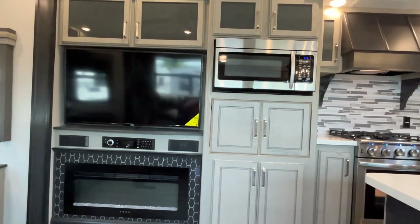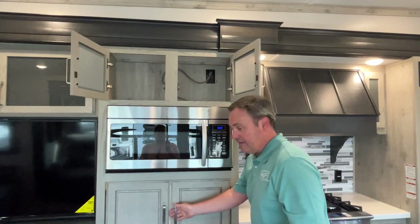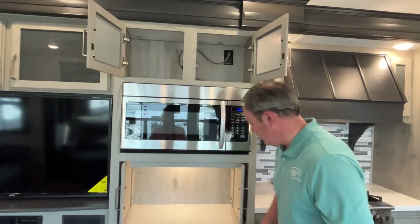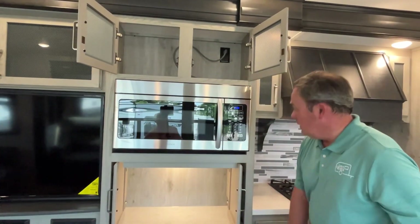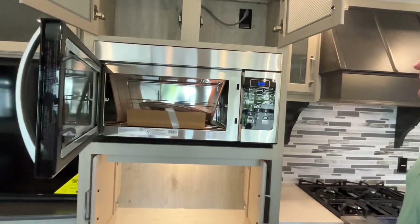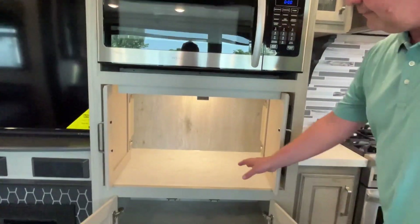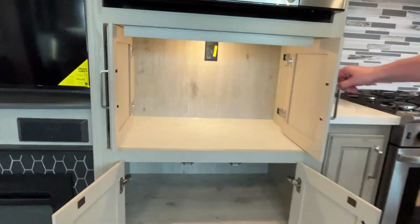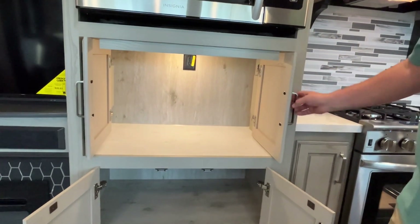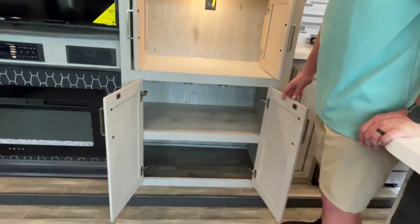Transitioning right into the kitchen. Big convection microwave here with storage above it. And here's the neatest little feature — there's a plug-in right in there so this can be your coffee bar. The doors slide back out of place so you can close it or leave it open. Excellent storage down below as well.